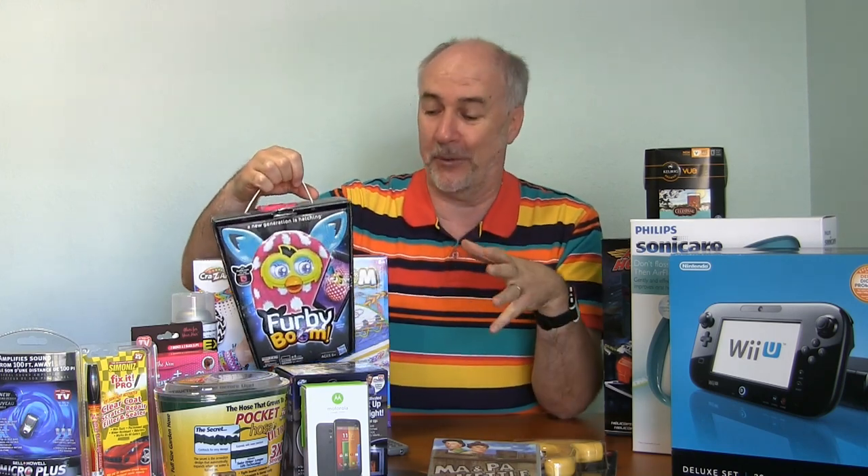The Furby — another big hit. They just released the Furbling. This is an actual little doll that bonds with your Furby Boom and they develop a relationship — it's sort of like a mother-child thing. The Furblings just came out and we've got one on order. We'll do follow-up reviews.